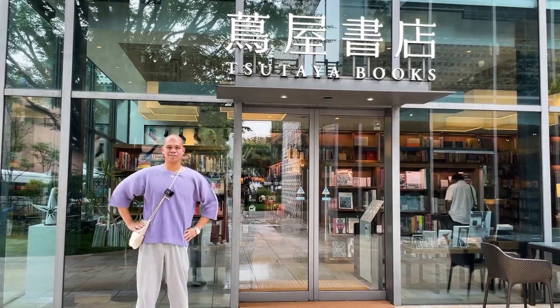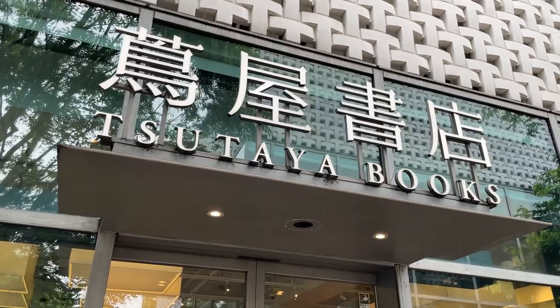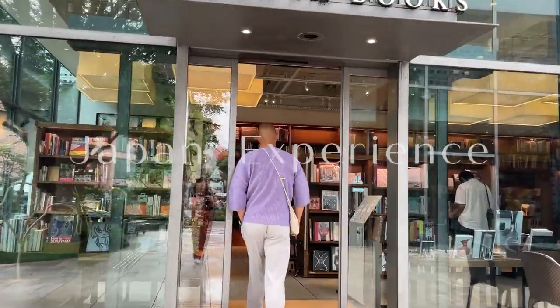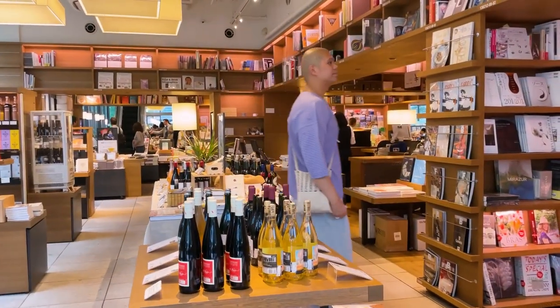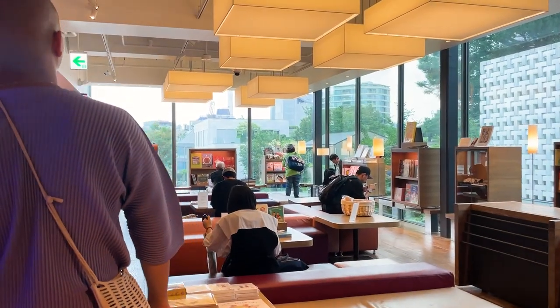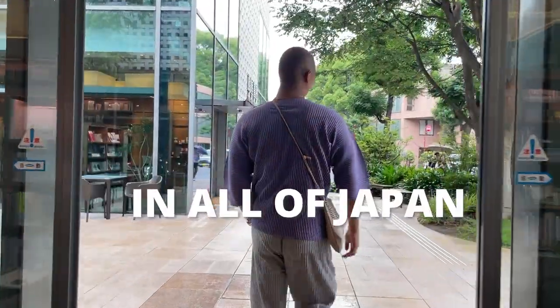Hi guys, my name is Josh from JapanExperience and today we're at the Tsutaya Bookstore in Daikanyama. While Tsutaya has bookstores all around the country, the one in Daikanyama is the most famous and by far the most beautiful bookstore in all of Japan.